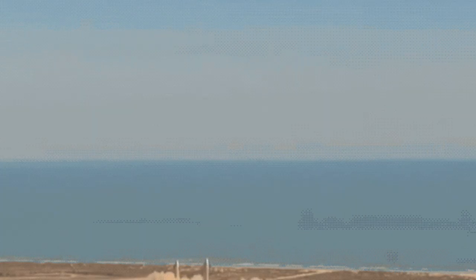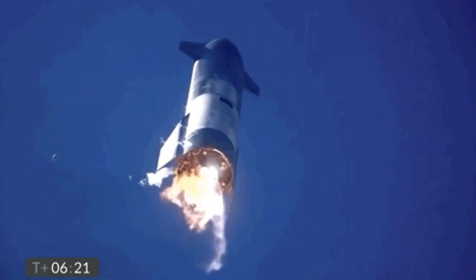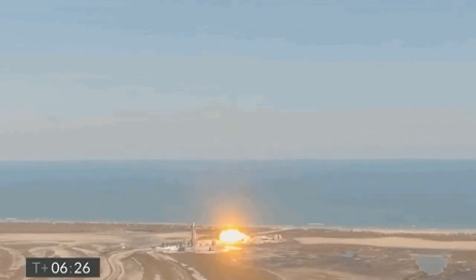In February 2021, SN9 launched to an altitude of 10 kilometers — a full 2.5 kilometers below SN8. It had a similar crash sequence to SN8, but this time it was within their bounds.